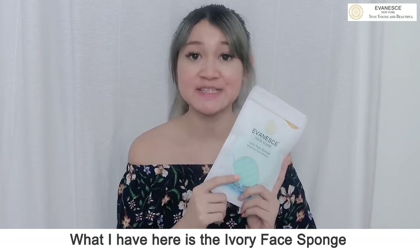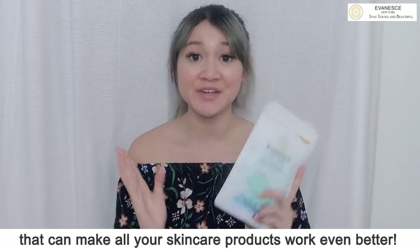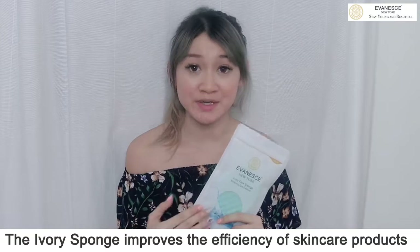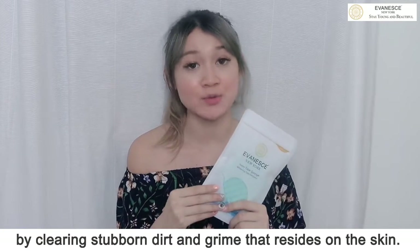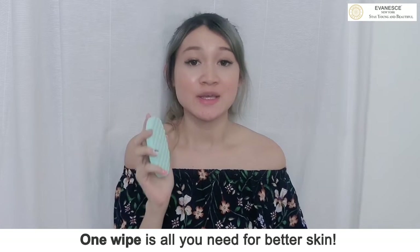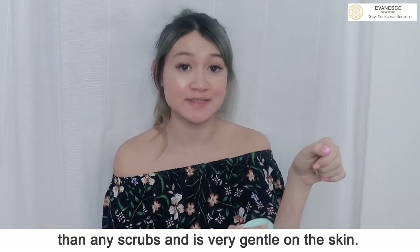What I have here is the Ivory Face Sponge that can make all your skincare products look even better. The Ivory Face Sponge improves the efficiency of skincare products by clearing stubborn dirt and grime that reside on the skin. One wipe is all you need for better skin. It works 10 times better than any other scrubs and is very gentle on the skin.